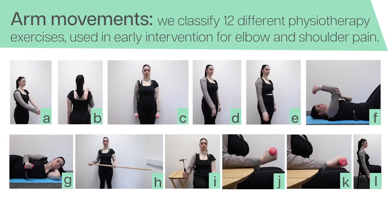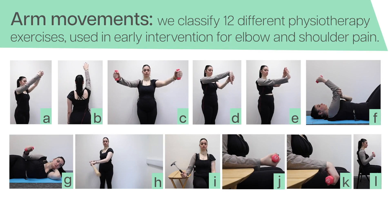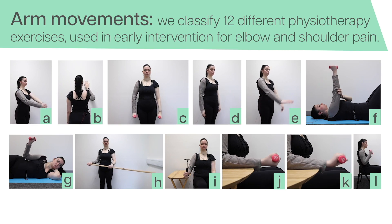Our second study demonstrates that our approach using seam data can effectively train and classify 12 different arm movements, with potential application in physiotherapy exercises beyond the clinic setting.